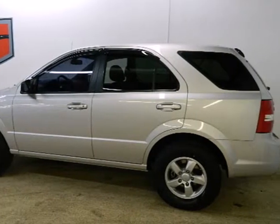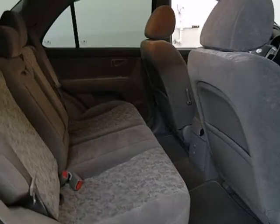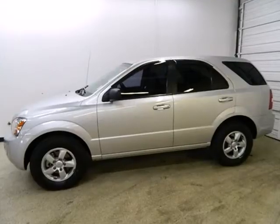Look around the road and you'll see lots of Kias, many with hundreds of thousands of miles driven on them. That's because Kias are known for durability, longevity and reliability.